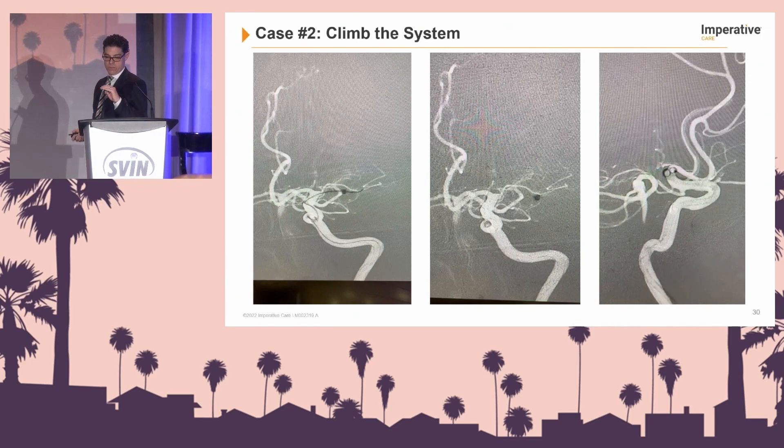Dr. Birnbaum had a question: are you aspirating off the 071 as you're advancing the Zoom 88? Yes. That's a key takeaway — when we want to advance our larger aspiration systems intracranially, sometimes we need an anchor. In the past this would have been a situation for a stent retriever as an anchor. But the anchor really becomes the 71 during aspiration — aspiration starts and after about 30 or 60 seconds, slowly pulling back on the 71, your Zoom 88 will climb on its own.